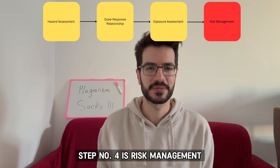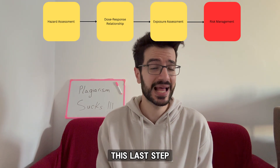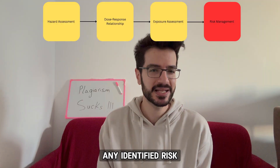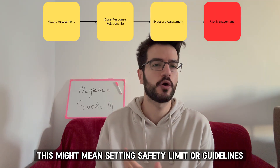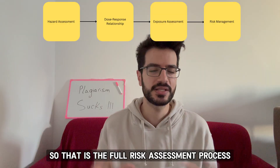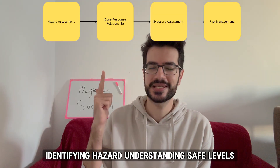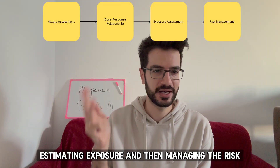Step number four is risk management. Based on the information from the first three steps, this last step involves making recommendations to minimize any identified risk. This might mean setting safety limits or guidelines, adding warning labels, or even banning the substance if it's deemed too risky. So that is the full risk assessment process: identifying hazard, understanding safe levels, estimating exposure, and then managing the risk.